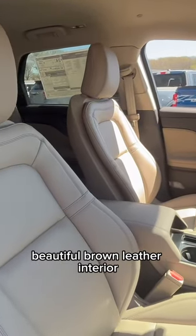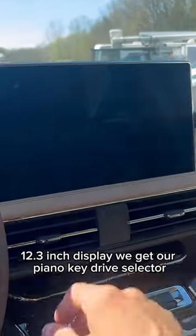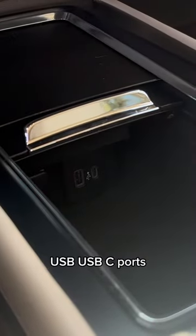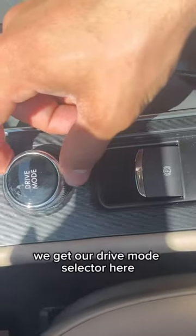Beautiful brown leather interior. We get a gorgeous two-tone leather wrapped steering wheel and a 12.3 inch display. We get our piano key drive selector, USB and USB-C ports, and we can stow it away as well.